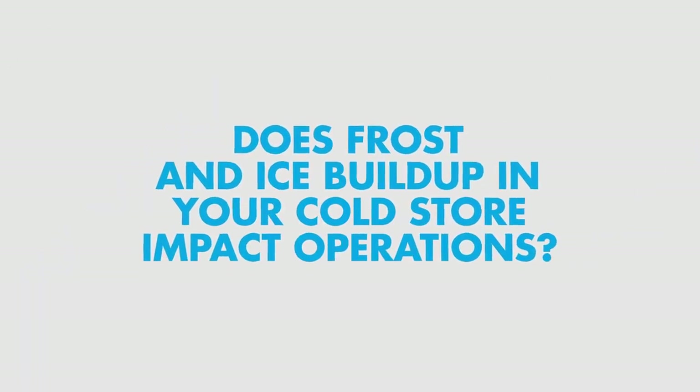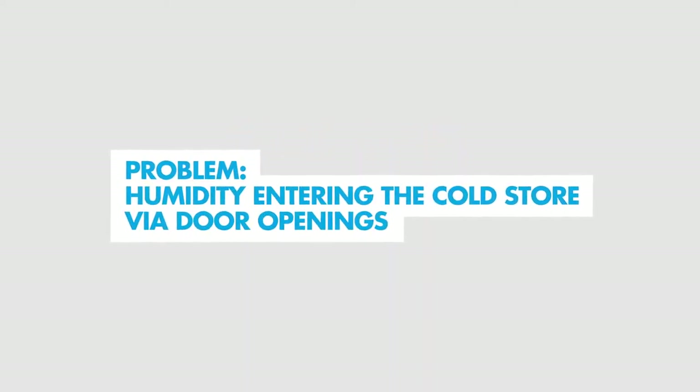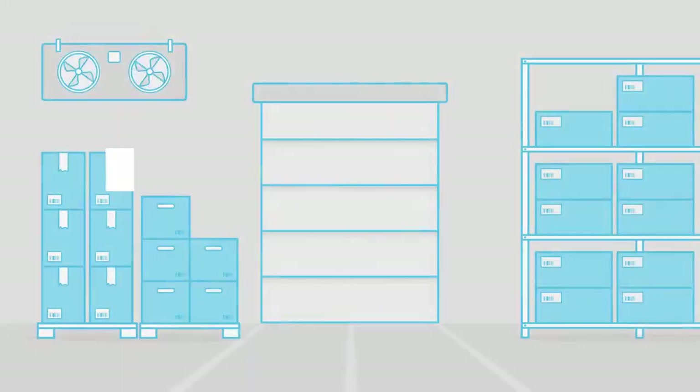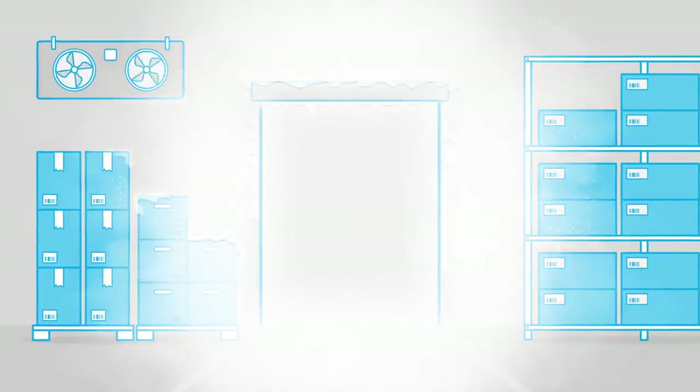Does frost and ice buildup in your cold store impact operations? When humid air enters the cold store, it quickly condenses, leading to frost and ice.